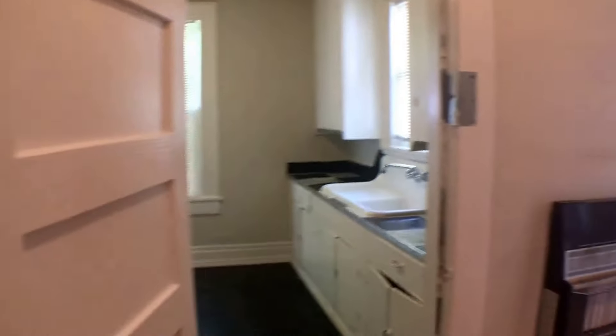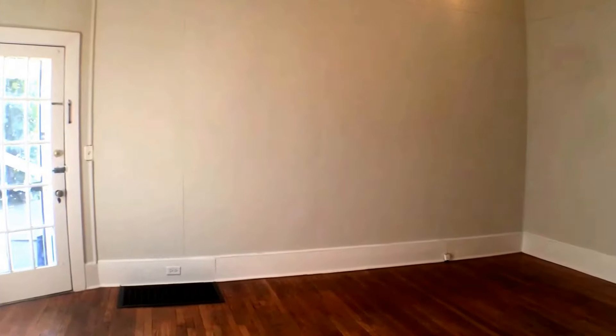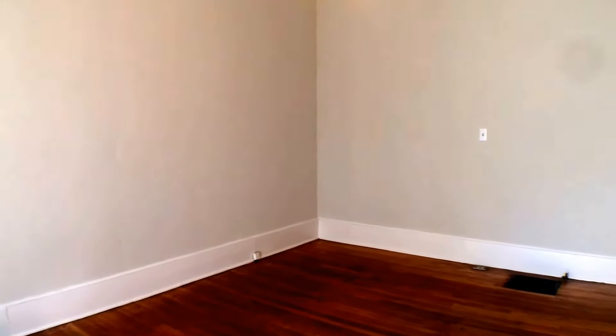This is 431 Reed Street, Unit 4 — a one-bedroom, one-bath, offered for rent by Druid City Properties. You can get more information on our website at TuscaloosaPropertyManagement.com, or give us a call at 205-409-3260.